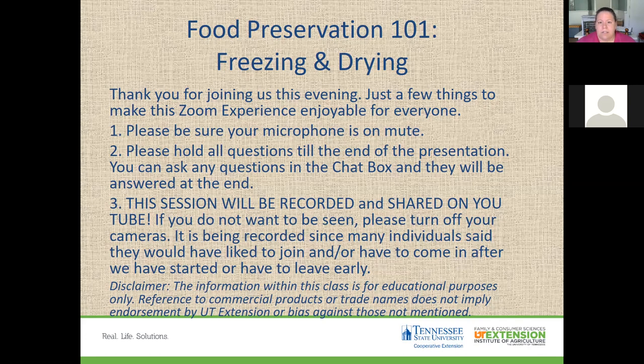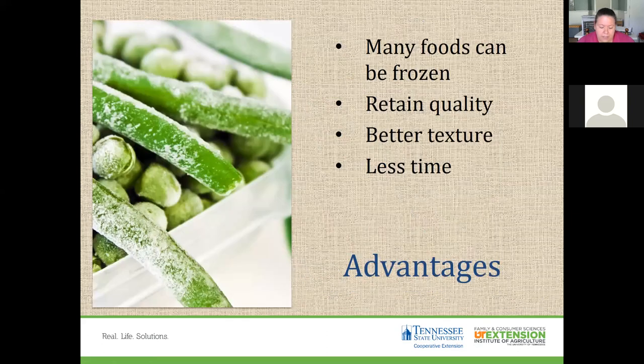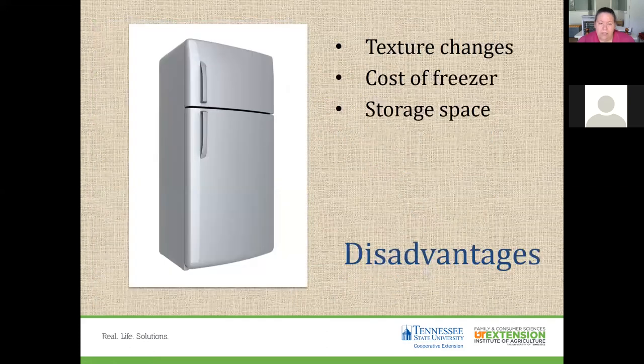Freezing is probably one of the easiest and least time-consuming ways to preserve food. Many advantages to freezing include the fact that a lot of foods can be frozen, it helps retain quality and texture, and it can take less of your time. Some disadvantages are that in some foods there could be texture changes that are not ideal.